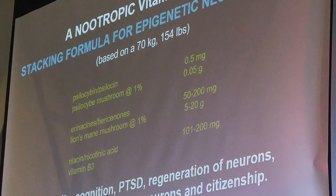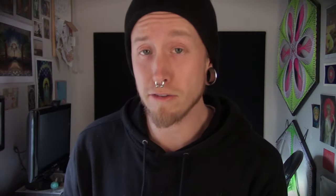You'll also see his recommended dosing protocols based on a 70-kilogram person, which is about 154 pounds: 0.5 milligrams of psilocybin (the extracted molecule), equivalent to about 0.05 grams in a psilocybin mushroom; lion's mane at 5 to 20 grams, or extracts at 50 to 200 milligrams; and niacin or nicotinic acid — vitamin B3 — at 100 to 200 milligrams. The Stamets protocol is five days on, two days off, which differs from the Fadiman protocol of one day on, two days off.